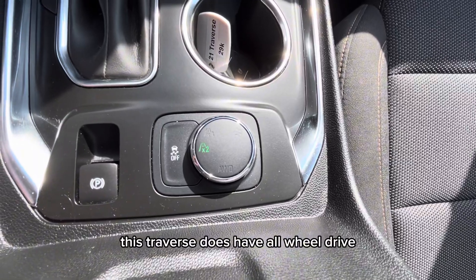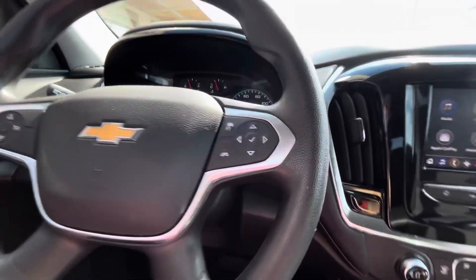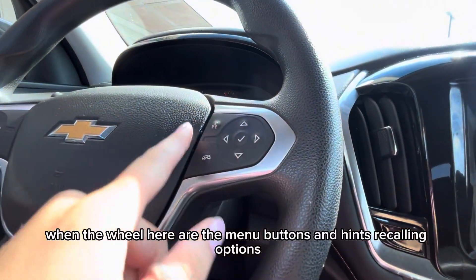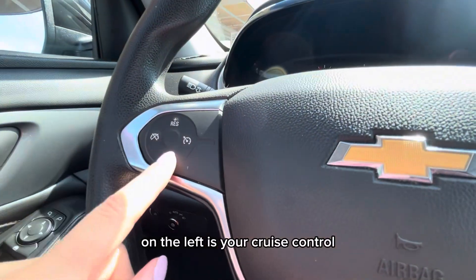This Traverse does have all-wheel drive, so here you can change the driving modes for different weather and terrain conditions. On the wheel are the menu buttons and hands-free calling options. On the left is your cruise control, forward collision alert, and lane keep assist.